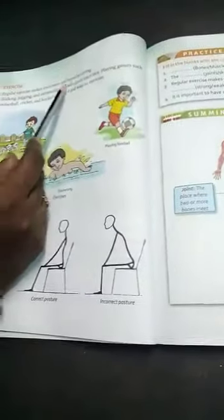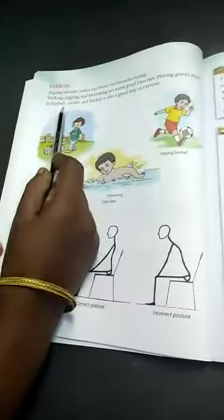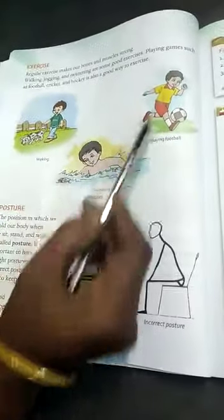Exercise — regular exercise makes our bones and muscles stronger. Walking, jogging, and swimming are some good exercises. Playing games such as football, cricket, and hockey is also a good way to exercise our body.